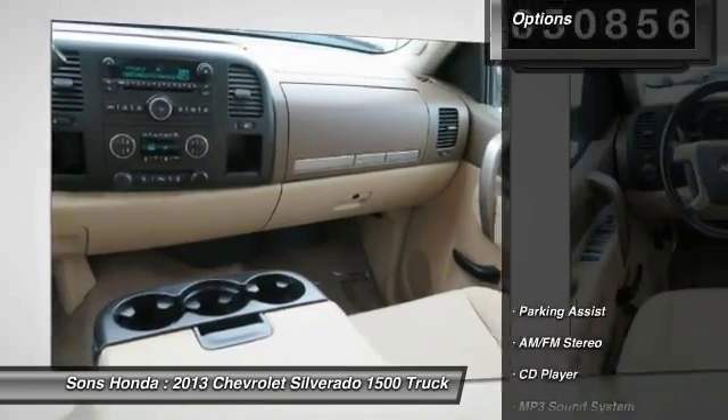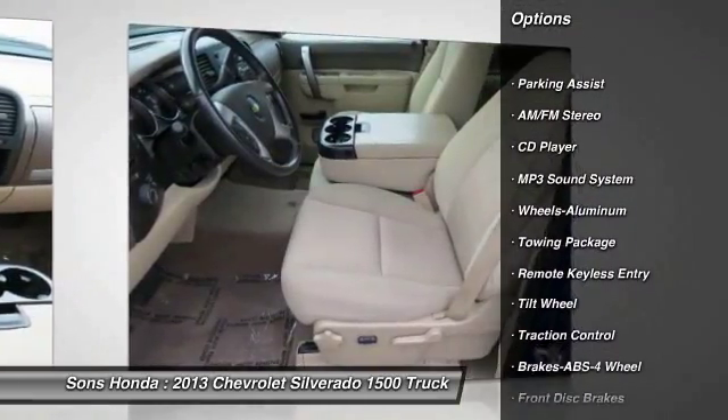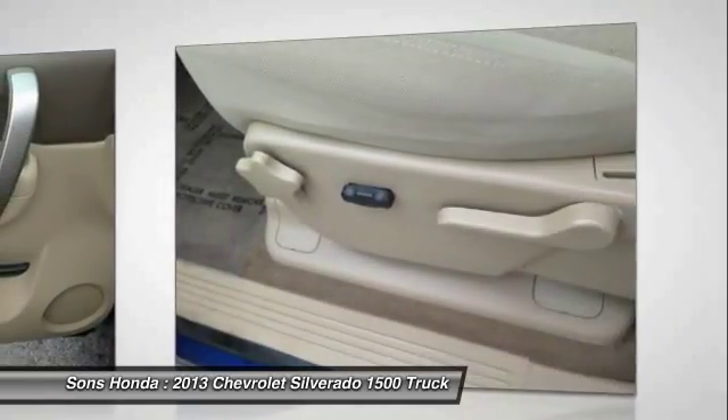Here are some of this vehicle's great options: traction control, anti-lock braking system, air conditioning, power steering, HomeLink garage door opener, and aluminum wheels.